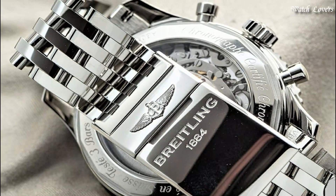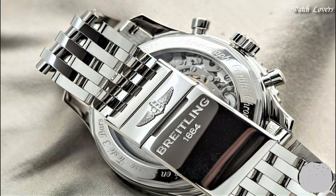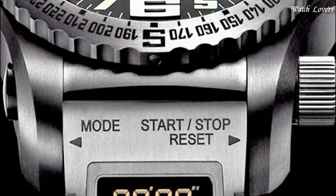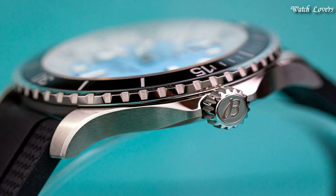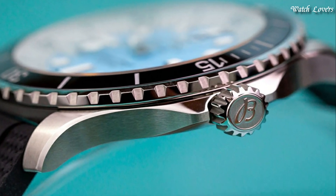Hello guys, today I will show you the best Breitling watches based on specifications. Please subscribe to my channel for more videos, and if you have any questions, please comment in the comment section.